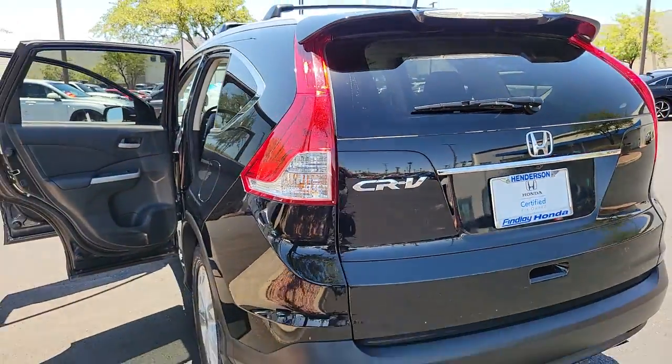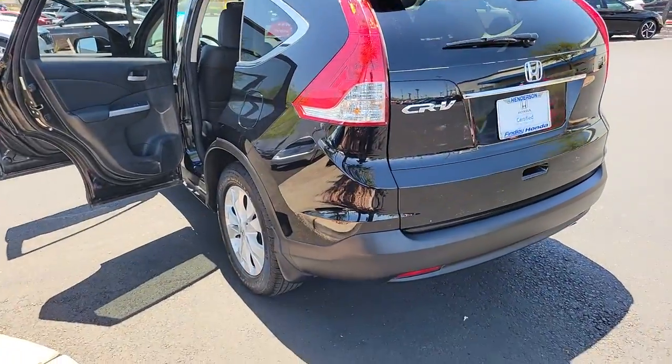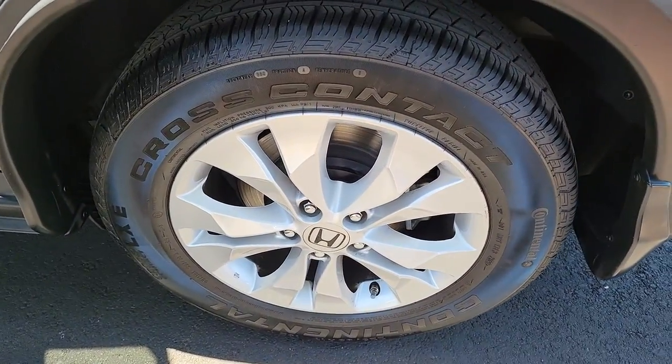The following are some of this vehicle's highlighted options: sun/moonroof, satellite radio, fog lamps, heated front seat, stability control, intermittent wipers, tire pressure monitoring system.